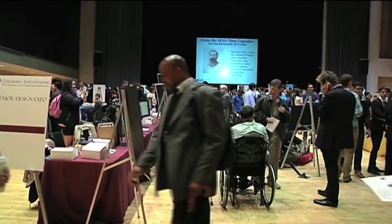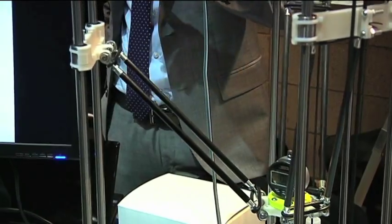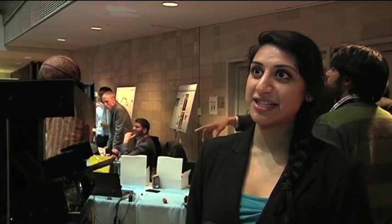This was the first year that Columbia University opened the engineering school's senior design expo to the public. Shalini says she thinks doing so could help inspire the next generation. "I think that makes a huge difference — just seeing creations and seeing students who you can relate to in some way. I think that's very inspiring to children."